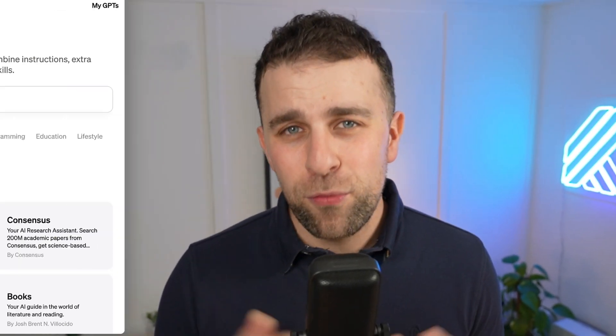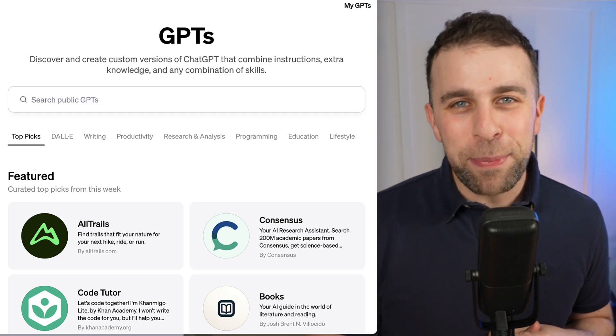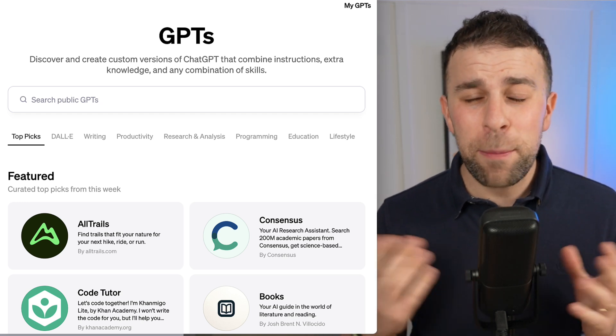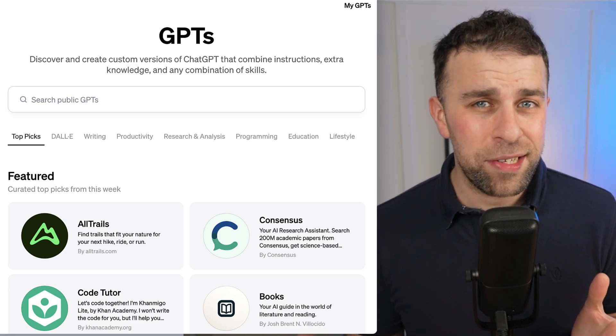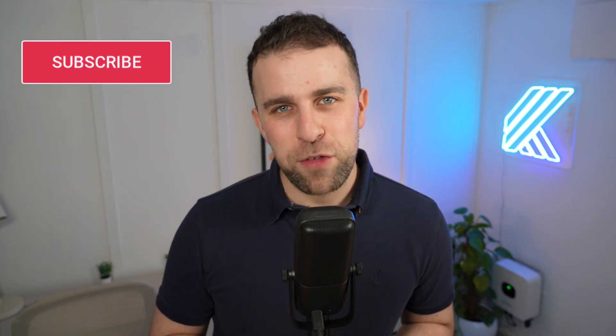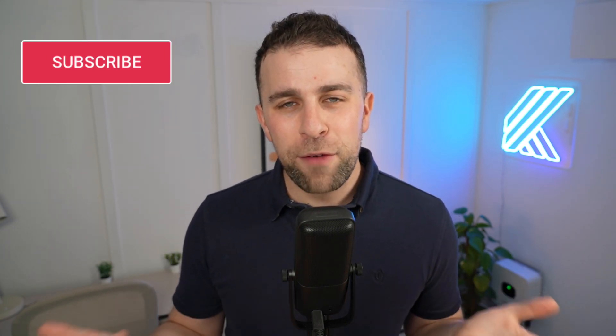AI is obviously being talked about everywhere, and the latest thing — well, relatively latest — is the GPT Store, which is an app store for ChatGPT bots that people have designed and created. Today's video we are going to hone in on five of them that you can use to enhance your productivity. If you're new here and you like software and apps, do subscribe.